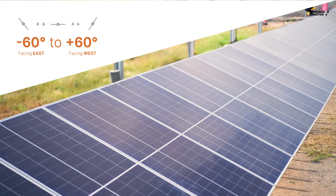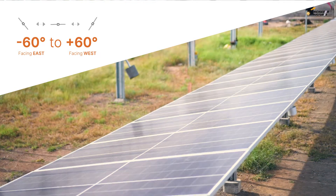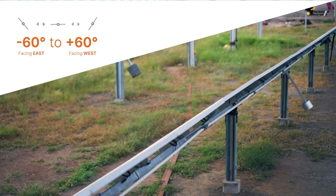Our own tracker controller is auto-programmed to rotate PV panels from minus 60 degrees facing east to plus 60 degrees facing west.